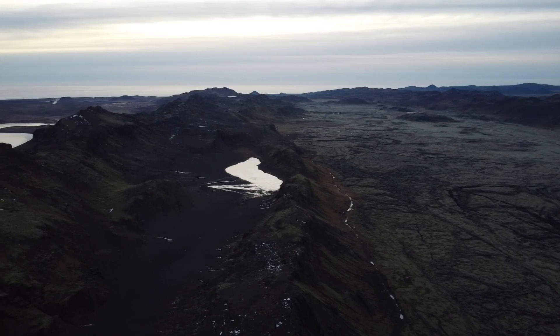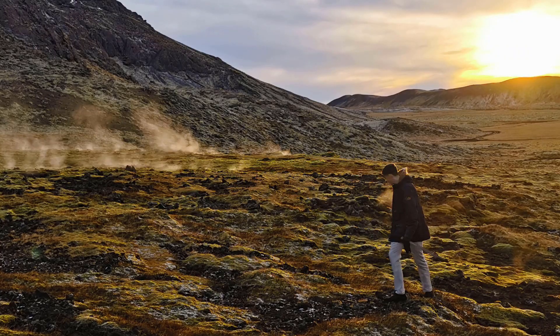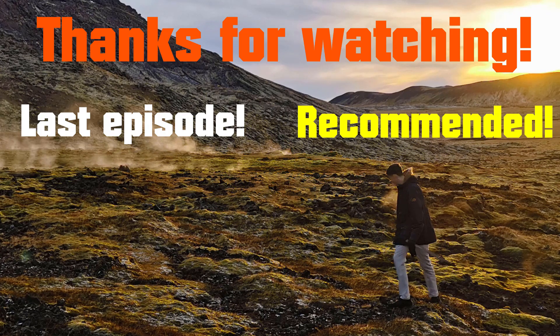Other than that, I just want to thank everyone who made it here, and I hope to see most of you in the next video. Thanks for watching.